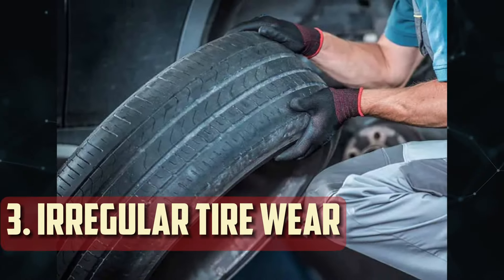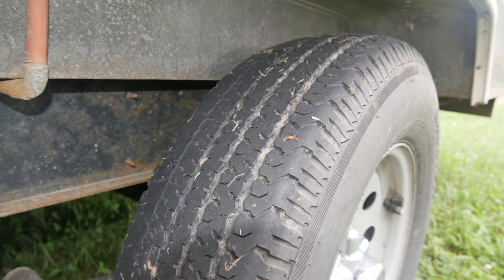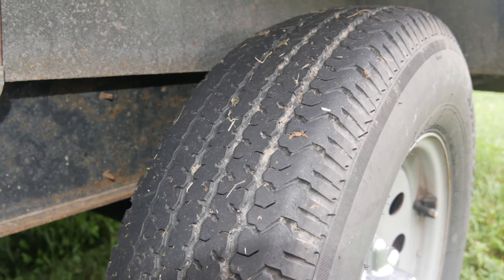Irregular or expedited tire wear. Uneven or accelerated tire wear can also be caused by a malfunctioning rear differential. The reason for this increased wear is that when a differential is damaged, tires tend to scoot across the pavement instead of spinning at different speeds.